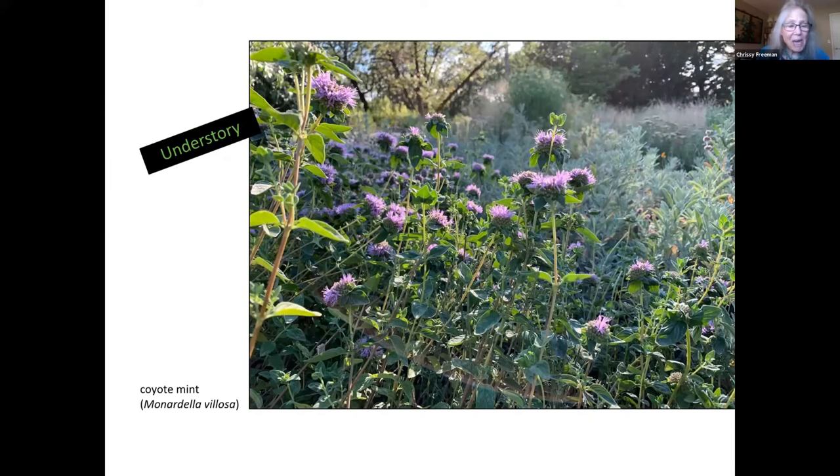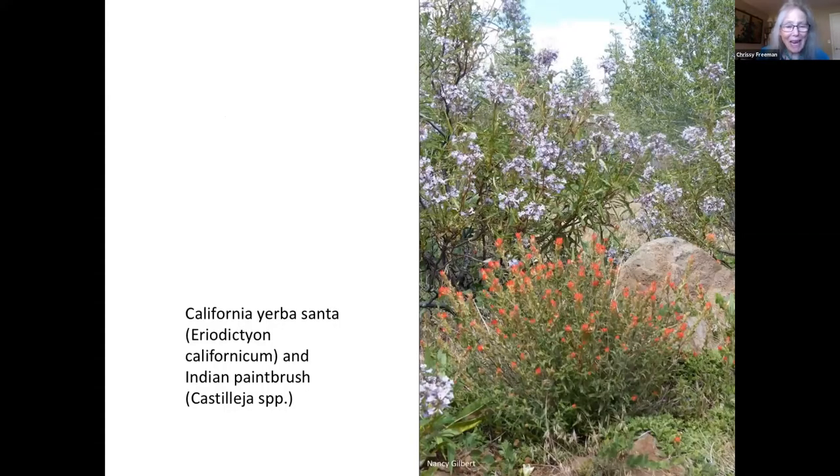This chaparral landscape is actually nature's handiwork, but wouldn't you just love to have something like this in your yard? It's just gorgeous.